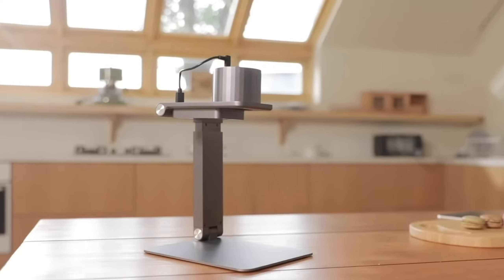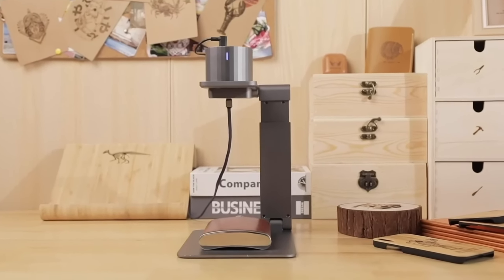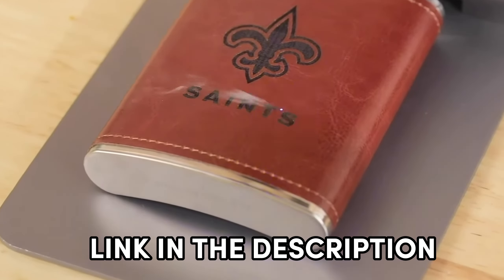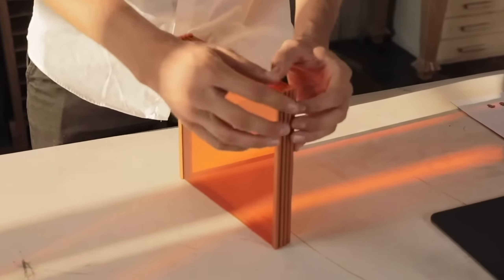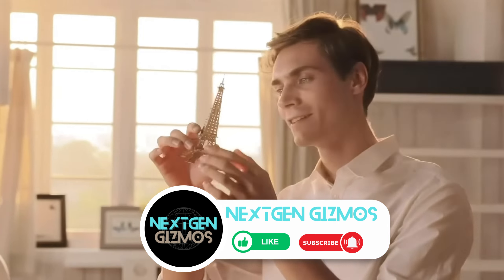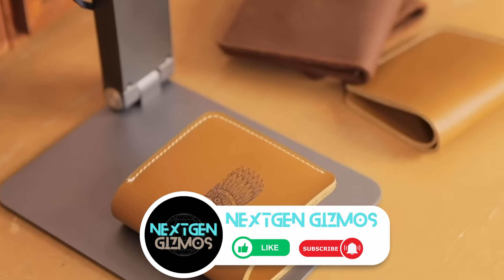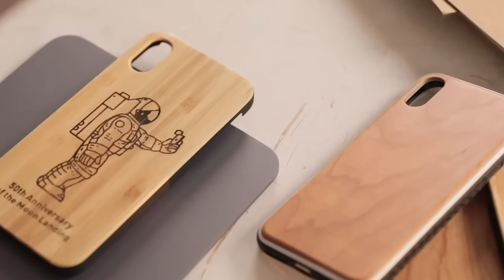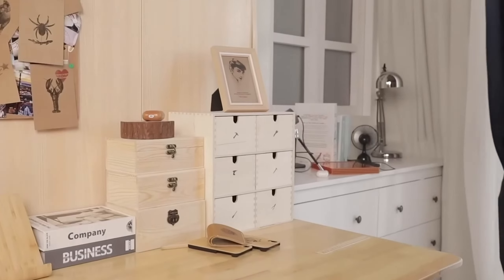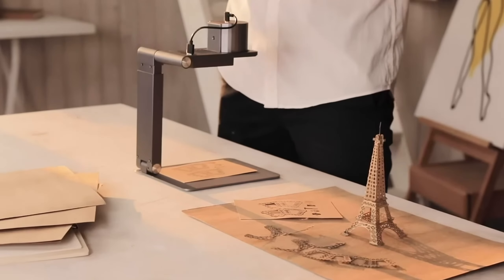That's a wrap on our laser engraver adventure, folks! I've spilled the beans on the top picks of 2024, and now it's your turn to bring your creative dreams to life. Check out the links in the description for the latest prices — you don't want to miss out on these gems. If this video sparked some creative inspiration, give us a thumbs up. Share this with your fellow creators who are always on the lookout for the next cool gadget. Hit that subscribe button and ring the bell icon — your go-to source for the latest content, tips and reviews is just a click away. Until next time, happy engraving and keep those creative sparks flying!